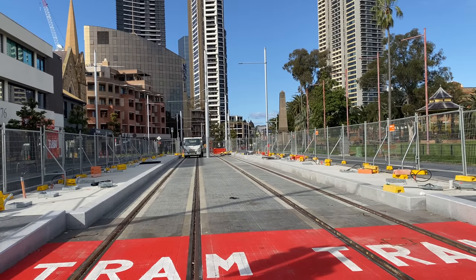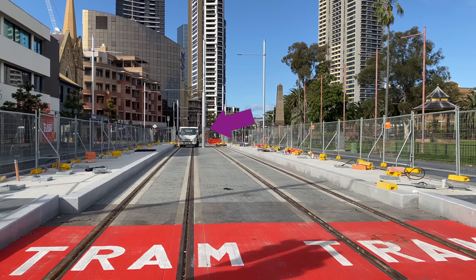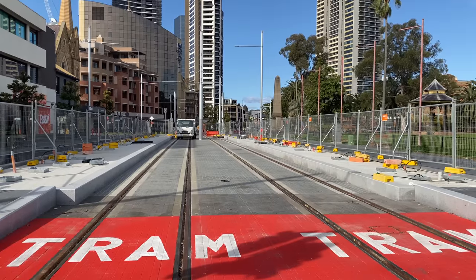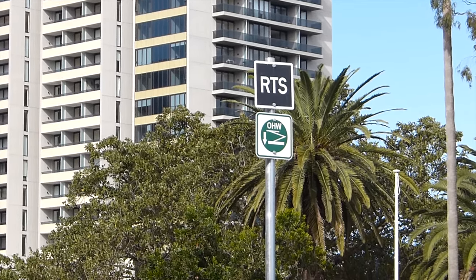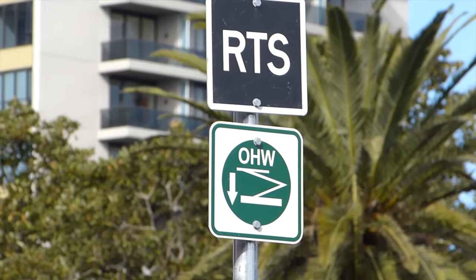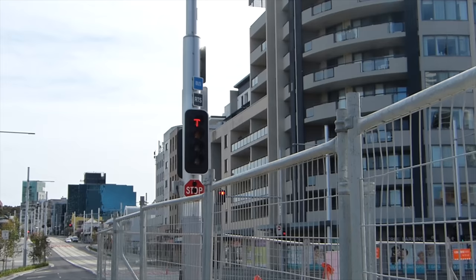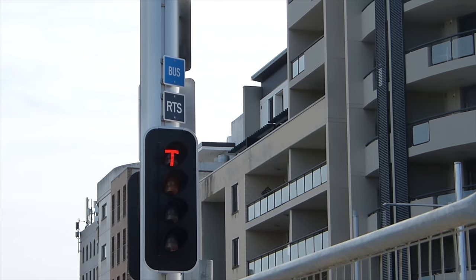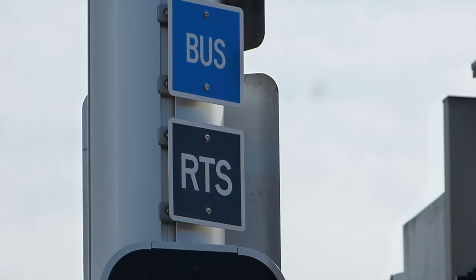This is the Prince Alfred Square stop looking south. You can see the overhead wire structures within this stop and south of it. Trams heading south will switch to battery power at this stop, so this sign will remind drivers to lower the pantograph as leaving it up through the Parramatta CBD would not look cool. At the north end there is no sign to raise the pantograph as yet, although there is a bus sign — I'm not sure what that's for.